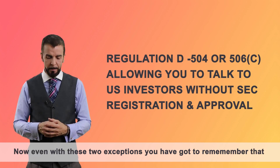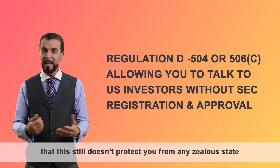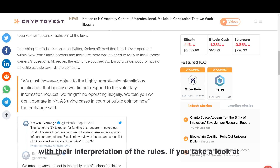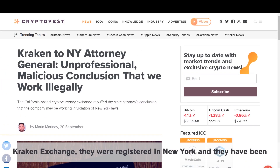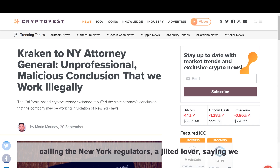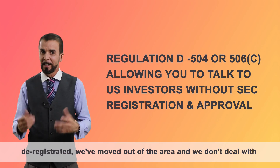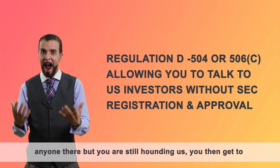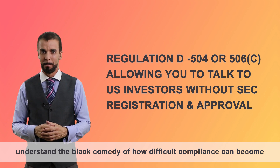Even with these two exceptions, you've got to remember that this still doesn't protect you from any zealous state authorities that want to go a little bit further with their regulations and their interpretation of the rules. If you take a look at Kraken Exchange — they were registered in New York and they've been calling the New York regulators a jilted lover, saying we've deregistered, we've moved out of the area, we don't deal with anyone there, but you're still hounding us. Then you get to understand the black comedy of how difficult compliance can become.